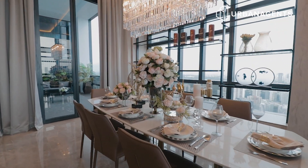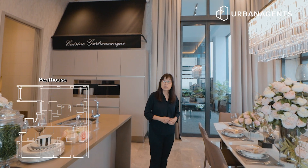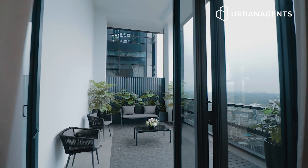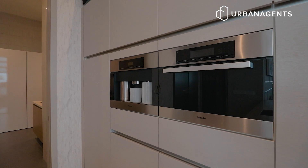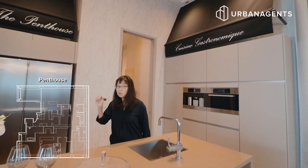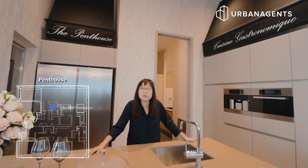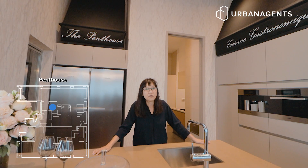Look at this eight-seater dining area — very comfortable — and you can also have alfresco dining outside. Look at this bar area with a coffee machine, refrigerator, and best of all, a walk-in wine cellar. How perfect your party will be — great wines, great coffee, great food.